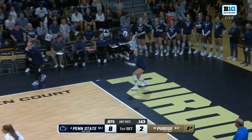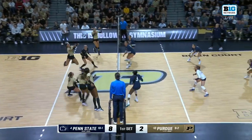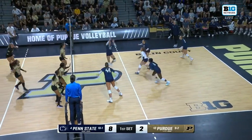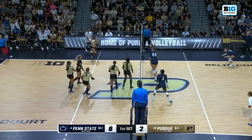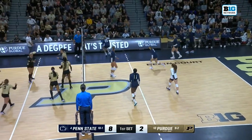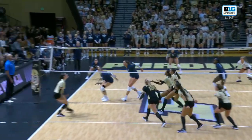For the Purdue defense to scheme any sort of way, it's really difficult when you have hitters that are all scoring to find a way to create a blocking scheme or even scout that coming into the game. And Purdue has their first kill outside of Raven Colton. Purdue really needed that one.